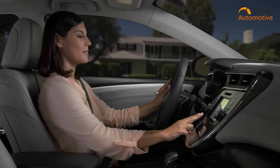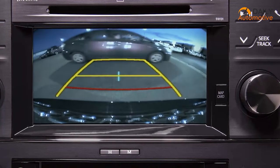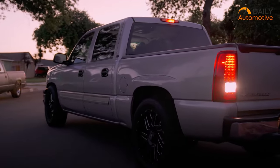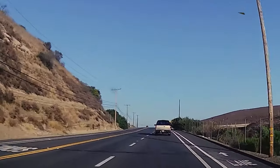Backup cameras have become an essential safety feature for any vehicle, providing drivers with a clear view of what's behind them. These cameras come with various features such as night vision, wide-angle lenses, and easy installation to help you make an informed decision and stay safe on the road.